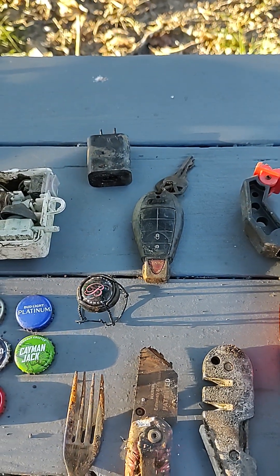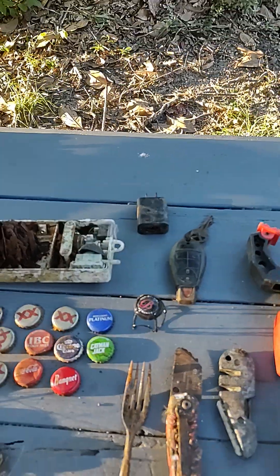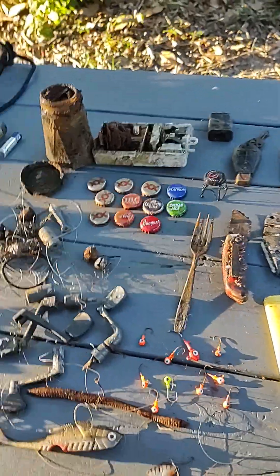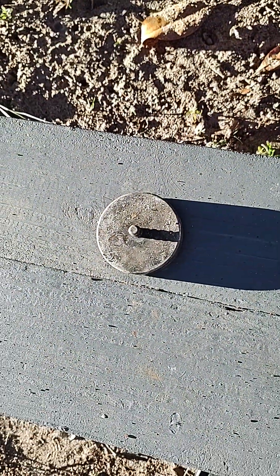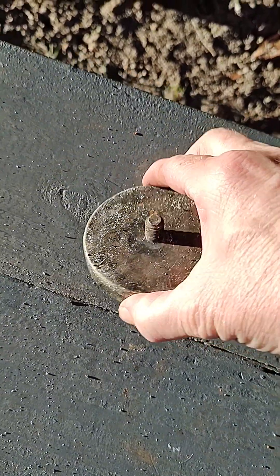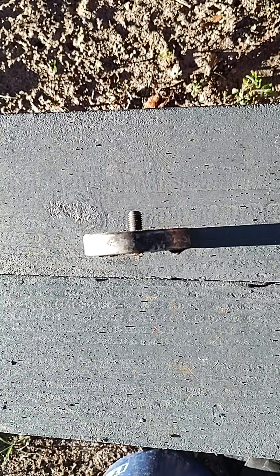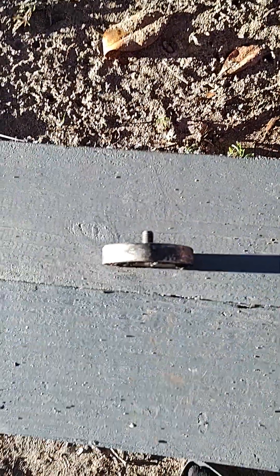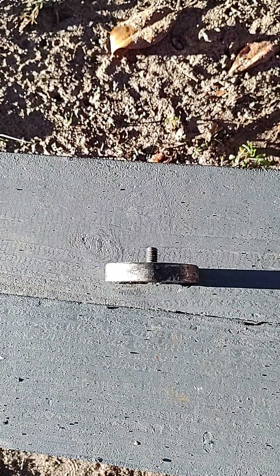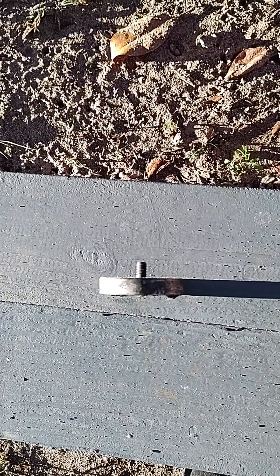Somebody lost their Dodge Ram truck keys — don't know how that got in the water. Somebody's charger. And the best find for me for the day was somebody's little 500-pound magnet, which they didn't use Loctite on, and as you can see they lost it. They got to keep their carabiner and I got to find their little magnet. If I can find another piece for it I might do a little giveaway or just give it to a kid at a dock.